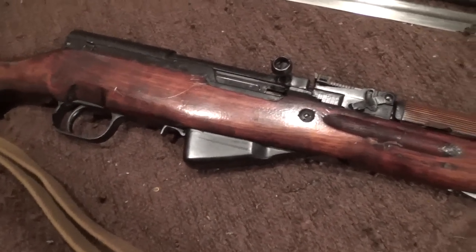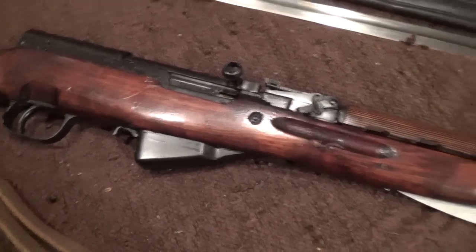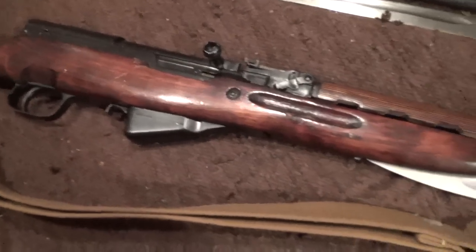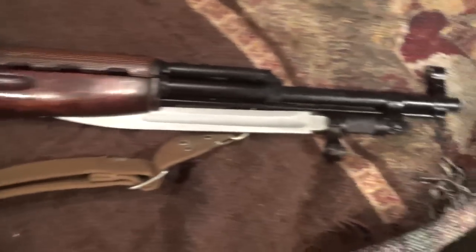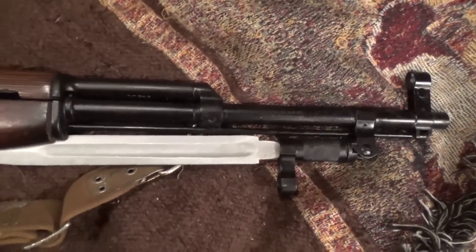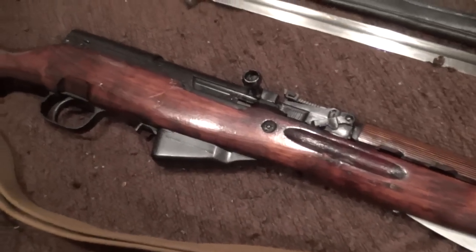I learned all that stuff on the Chinese models. It has the Soviet sling — the original sling that came with it — and somewhere I have the oil bottle, the cleaning kit, and the bullet pouch, the clip pouch. I have fired it a few times — 7.62x39 of course.